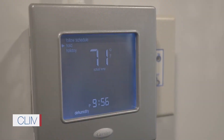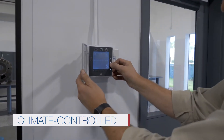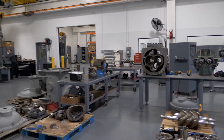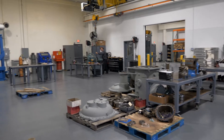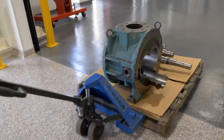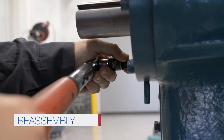Our climate-controlled facilities ensure all parts maintain a consistent temperature and integrity, meaning everything is calibrated to true dimensional accuracy to ensure you get the maximum service life from your compressor. The compressor is then taken to a dedicated clean room where it's reassembled using OEM specialized tooling and procedures.